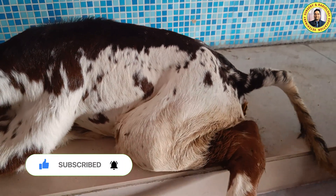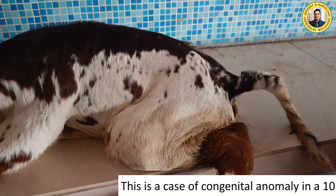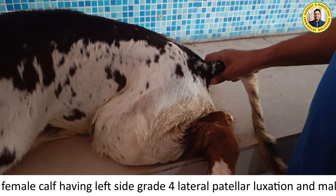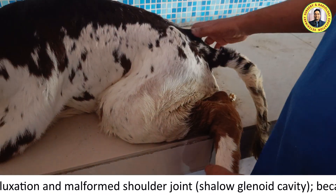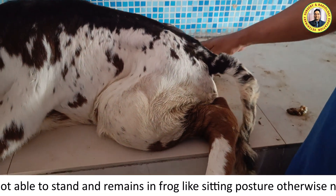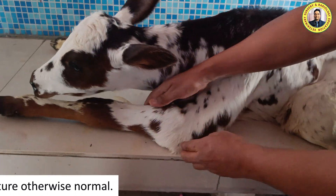Today we have a case of congenital deformity in the forelimb and the hindlimb in a 10-day-old female calf. The history is that this animal has not been able to stand since birth. The owner told that the animal remains in this posture — a frog-like position — with both hindlimbs and forelimbs extended like this.